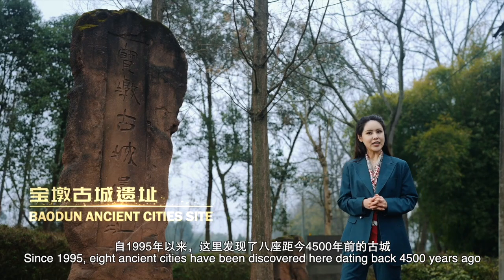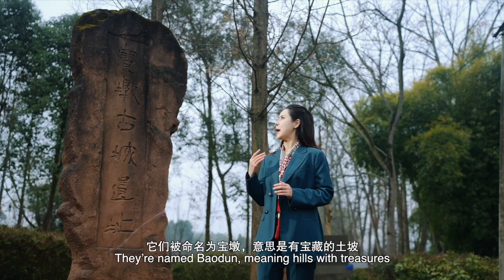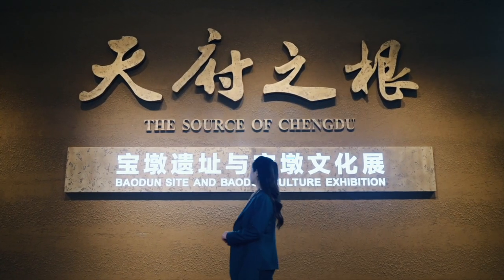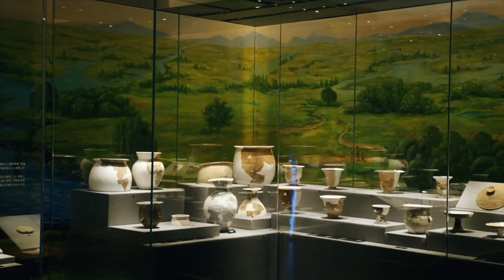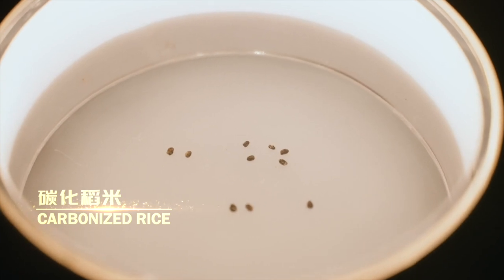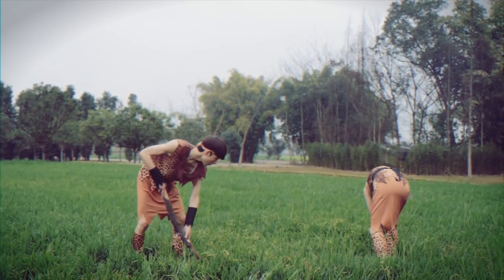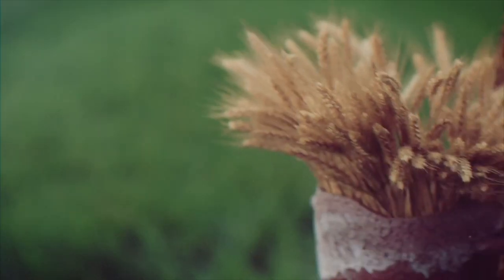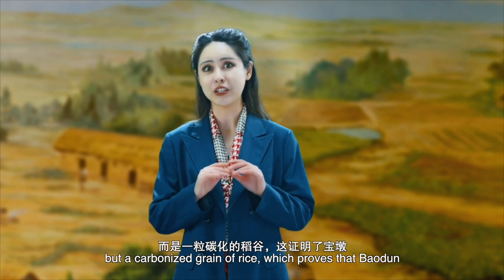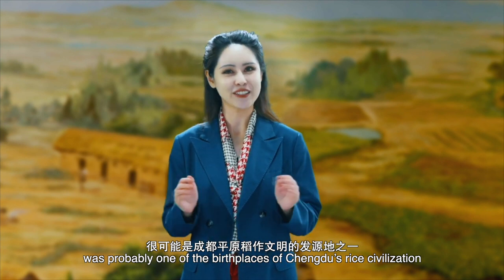Since 1995, eight ancient cities have been discovered here, dating back 4,500 years ago. They're named Baodun, meaning 'hilts with treasures.' But where are the treasures? What amazes me the most here is not the shining gold or huge elephant tusks, but a carbonized grain of rice, which proves that Baodun was probably one of the birthplaces of Chengdu's rice civilization.